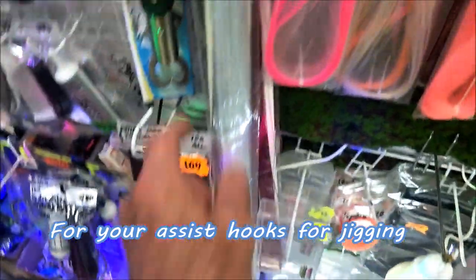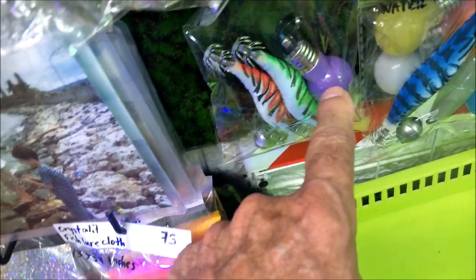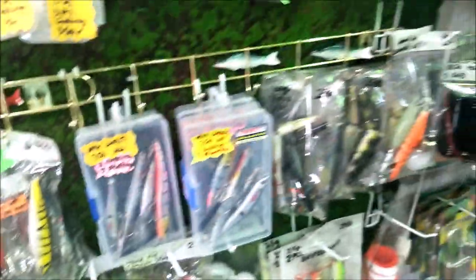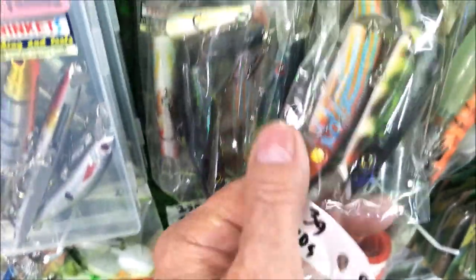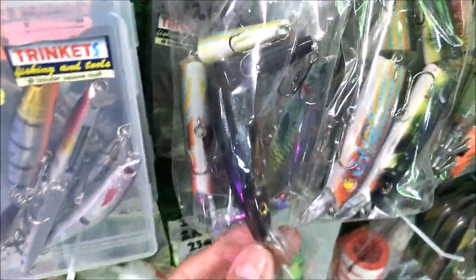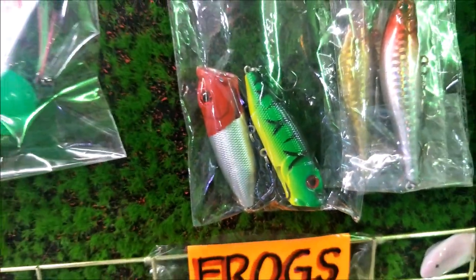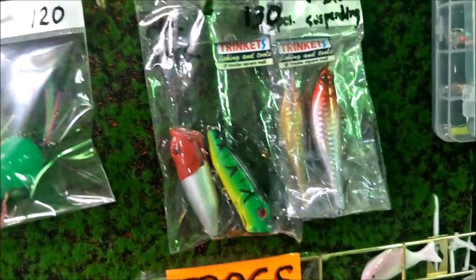They've also got sparkly dressing materials for your assist lines and hooks. There are squid jigs here — there's a light bulb which I think is maybe to charge the glow-in-the-dark ones. They also have flexible hinged lures and poppers. The poppers have the treble hooks hanging off the bottom — you throw one out and start popping it on the surface.